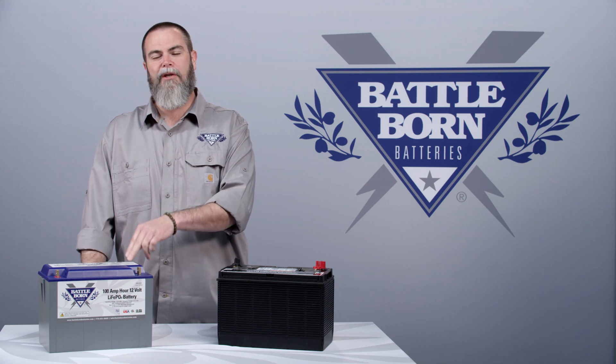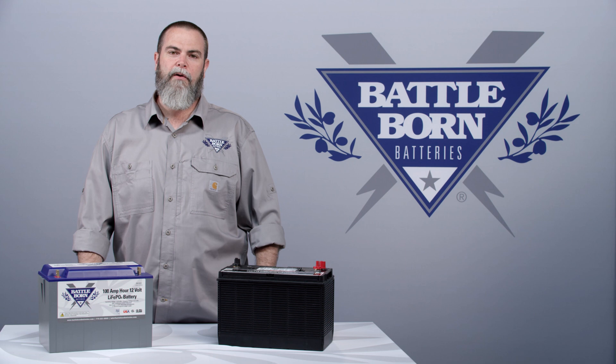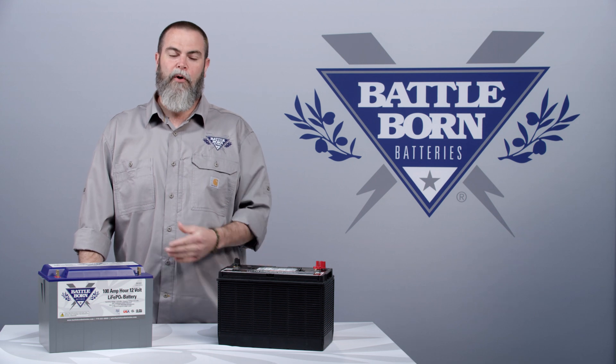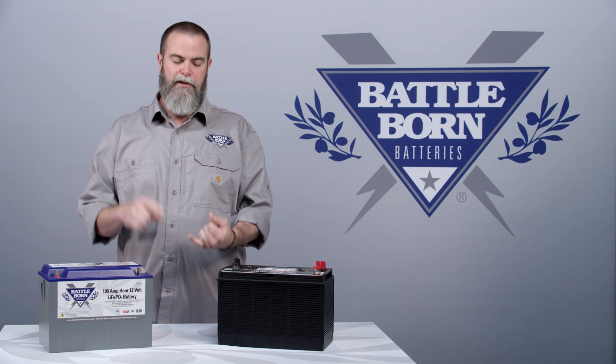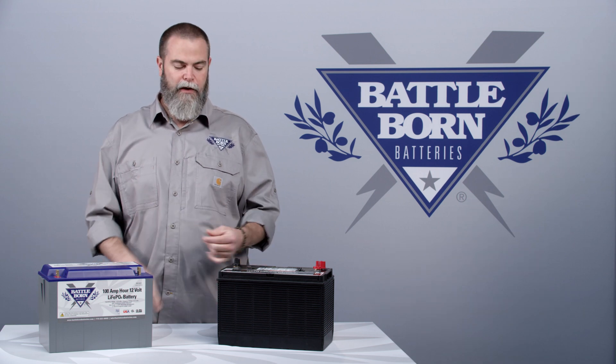Even though it costs more upfront, it's much cheaper in the long run because you can run the battery over 5,000 times. So per cycle, this battery is much more affordable than lead-acid.